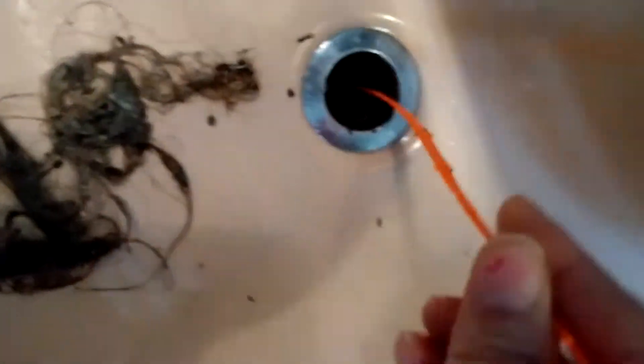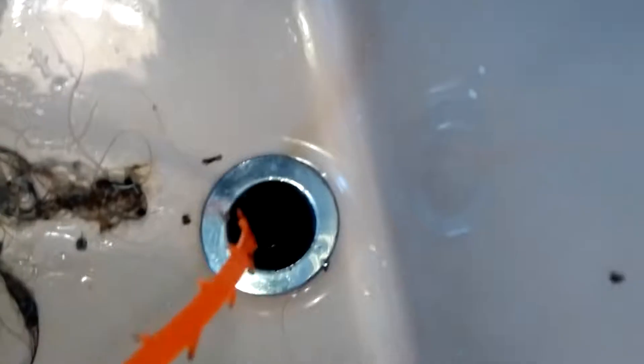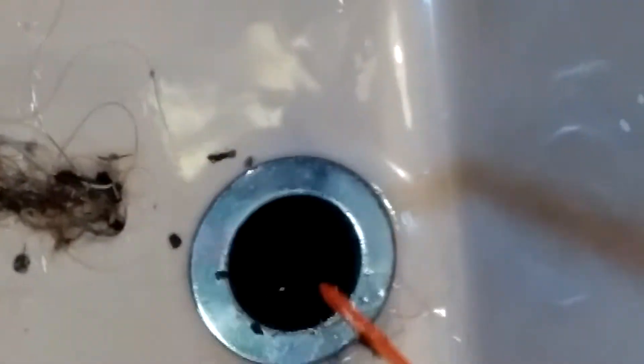I can see some more back there, so I'm going to try to do this again. Just push it down there. I did bring up a little bit, but I don't know if it's stuck in there, because I can still see some on the side.